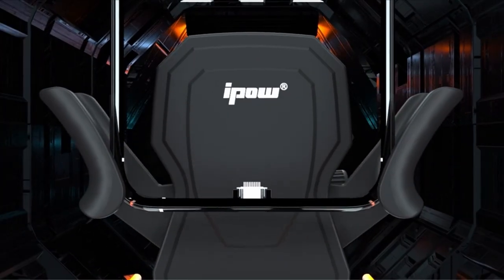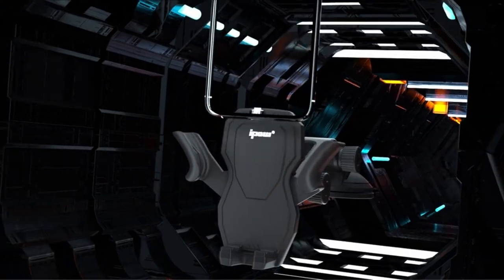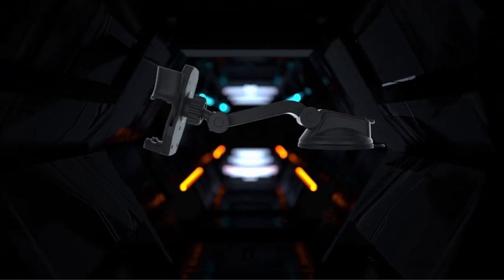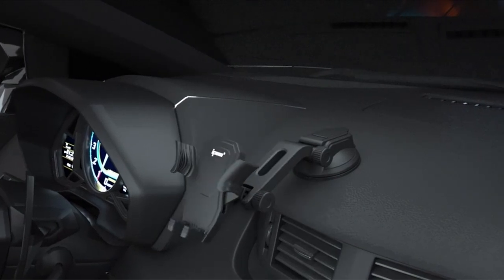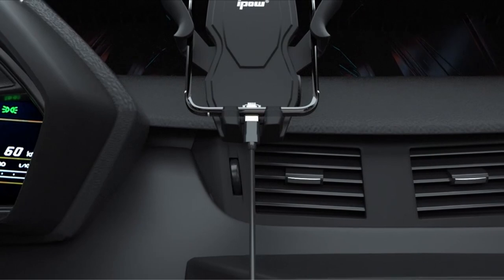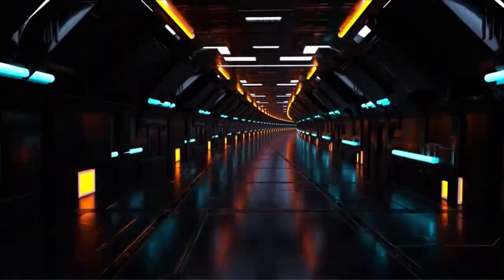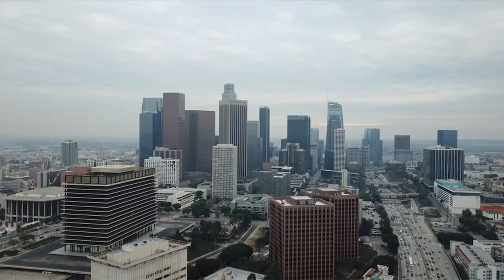the market is teeming with options, each boasting innovative features tailored to enhance the user experience. From robust designs to advanced grip mechanisms, these car mounts are engineered to accommodate the latest flagship smartphones, including the Samsung Galaxy S24 Ultra. Whether you're navigating unfamiliar roads or simply want hands-free access to your device while driving, investing in the right car mount ensures both convenience and safety on the road. A video guide has been prepared to help you choose the best Galaxy S24 Ultra car mounts. Let's begin.